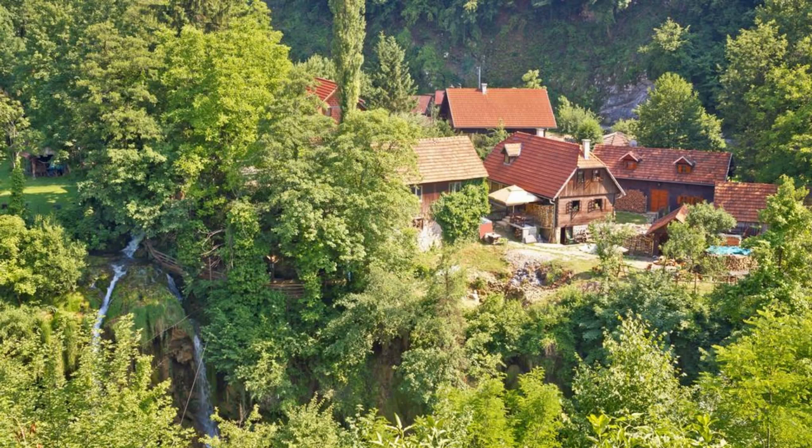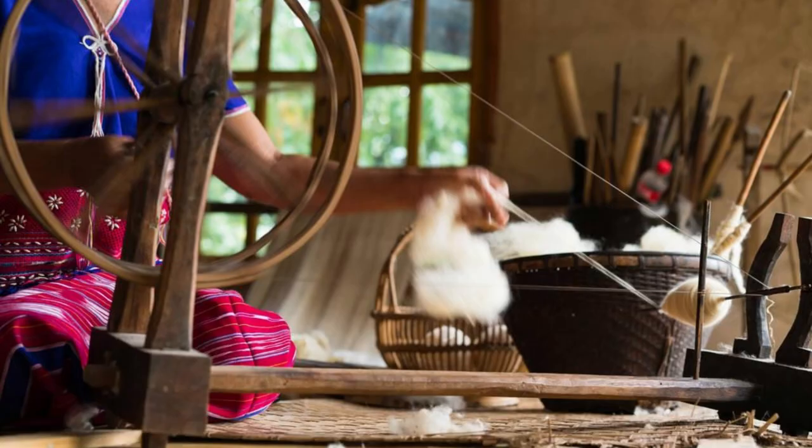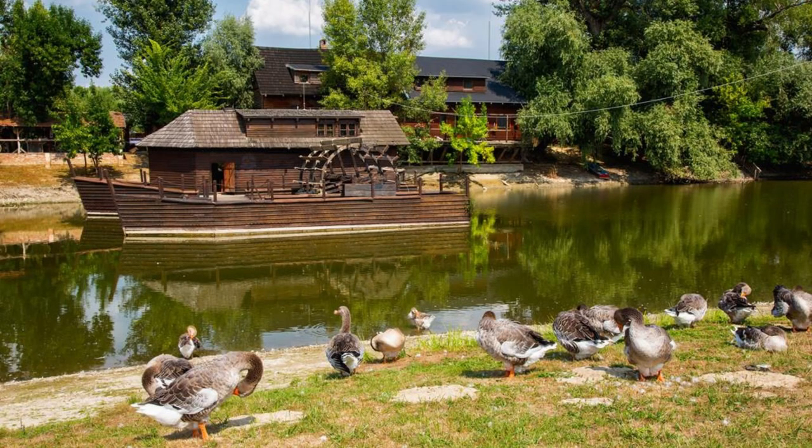Rastoke Village. Discover the enchanting beauty of Rastoke Village, a picturesque settlement located near the town of Slunj. Explore wooden watermills, cascading waterfalls, and charming cottages nestled along the banks of the Slunjčica River. Wander across rustic bridges and footpaths, admiring the natural scenery and the village's unique architecture. Visit local mills and craft shops, where you can learn about traditional crafts such as milling and weaving. Relax in waterfront cafes and restaurants, sampling local specialties and enjoying panoramic views of the surrounding landscape. Rastoke Village is a hidden gem that captivates visitors with its rustic charm and natural splendor.